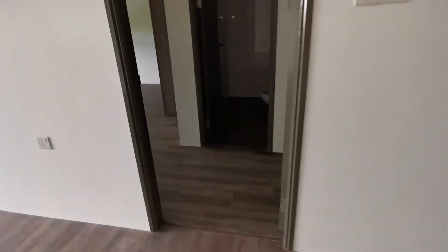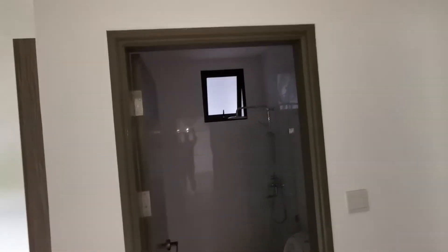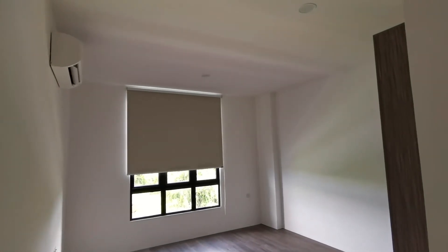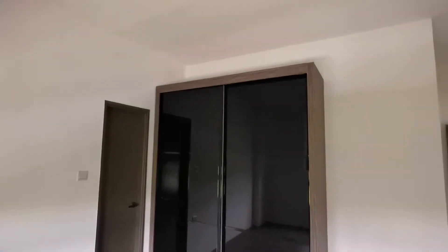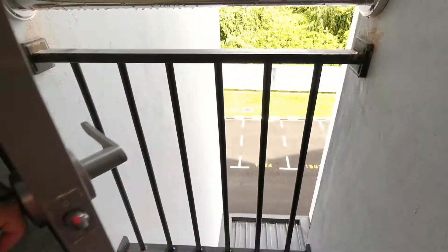Now I'll show you the master bedroom, which is really huge. Of course, this is the master bathroom. The master bedroom comes already with aircon and curtain blind. High ceiling, bedroom wardrobe — glass mirror one, very nice. And this is the laundry yard, a small laundry yard. Aircon ledge as well.